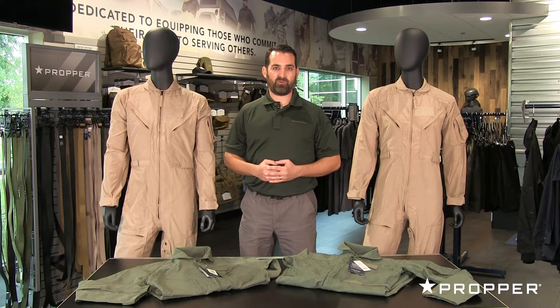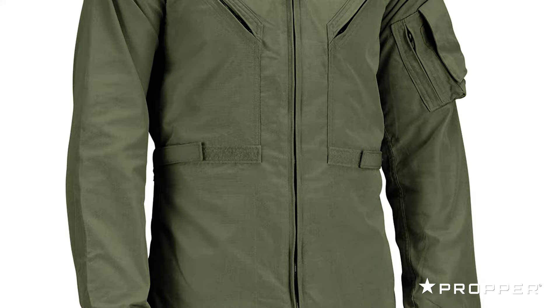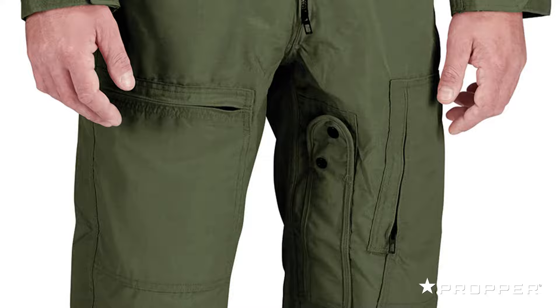Hey guys, it's Mark with Proper, and I'd like to introduce you to our two CWU-27P flight suits offered in Nomex and a non-branded aramid fabric. The CWU-27P is a current model flight suit worn by US military, but it is also widely used by civilians such as helicopter flight crews.